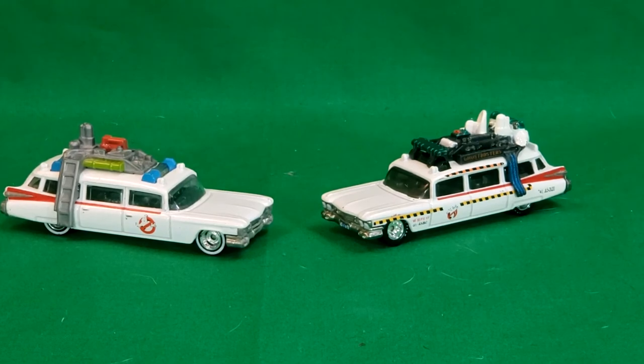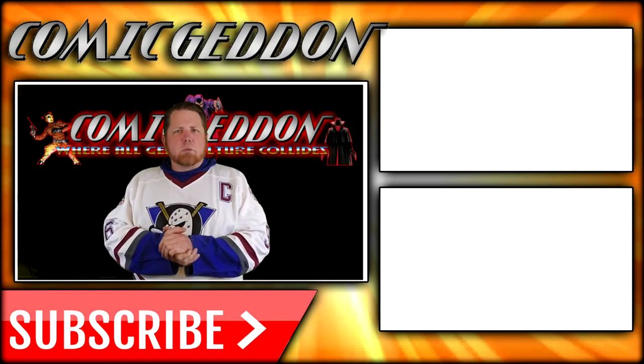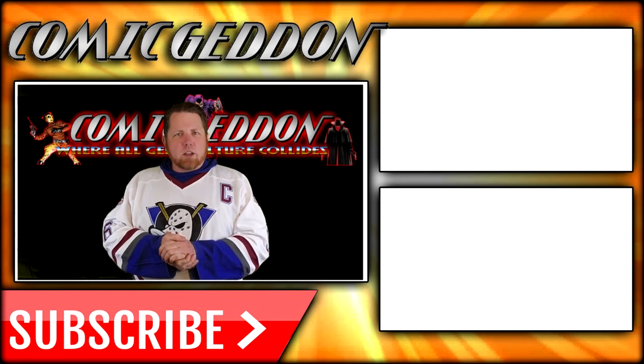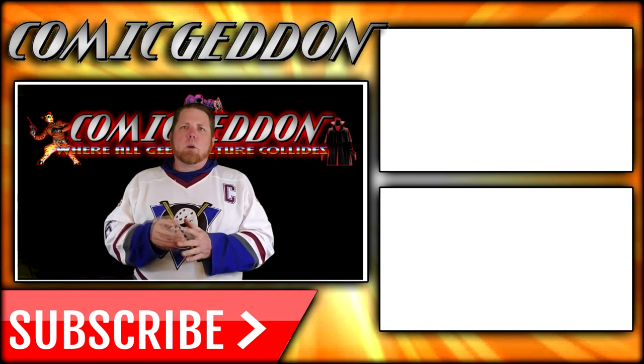So there you have it, guys. This has been my review of the Hot Wheels 2016 release of the Ecto-1 and Ecto-1A from Ghostbusters and Ghostbusters 2. I hope you enjoyed this video. Make sure you check back for more videos just like this one, as well as history and origins, other toy reviews, and we have all kinds of videos going on here. I've been Shane and it's been Come Again TV, the only place on YouTube where all geek culture collides. Take care, geeks. If you enjoyed that video, make sure you hit the subscribe button right there so you stay up to date on all things geek culture. Also go ahead and check out one of these two playlists on the side for more videos just like the one you just watched.